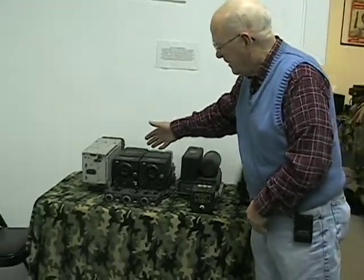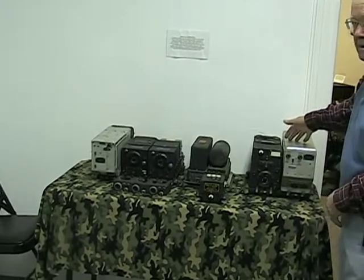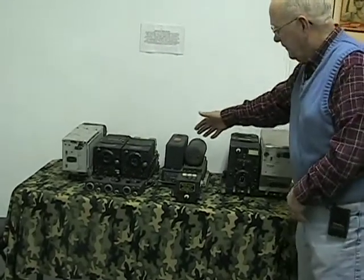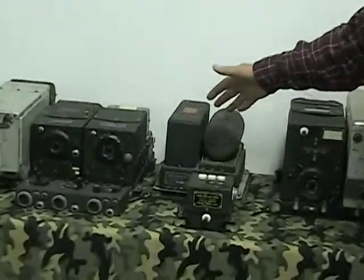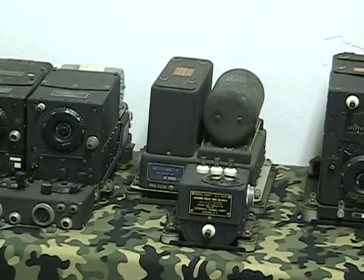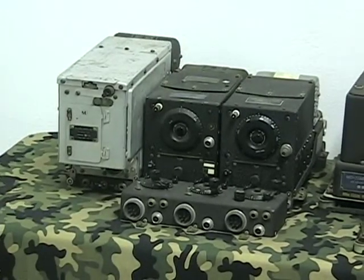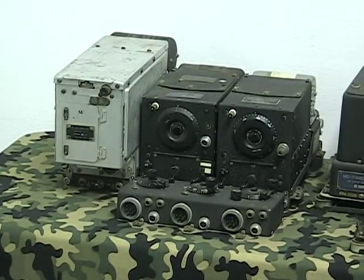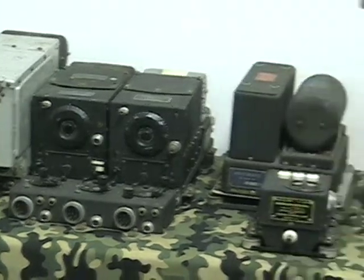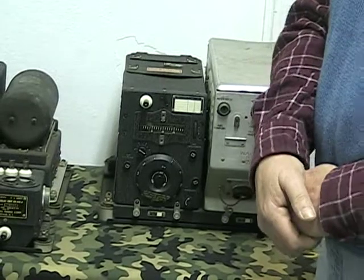Over here we have three receivers, two transmitters, and a dynamotor modulator power supply for the transmitter. The aircraft power is basically 28 volts direct current, and these are all vacuum tube pieces of equipment, so they need higher voltages to operate properly.